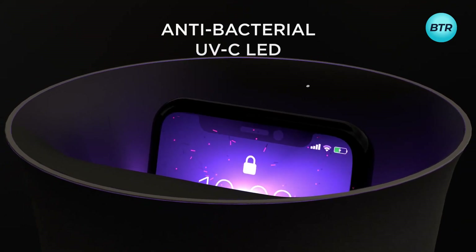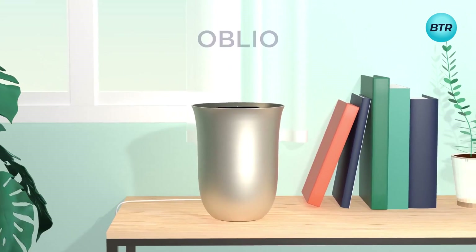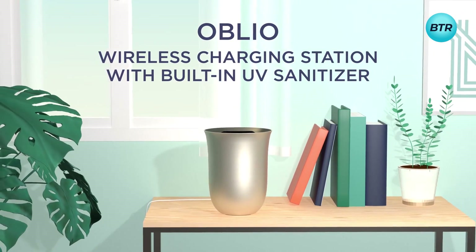Moreover, whilst your phone is being cleaned, you can take a break from the constant notifications and distractions. Keep your phone germ-free and charged up with the Lexon Oblio Sanitizing Wireless Charger.